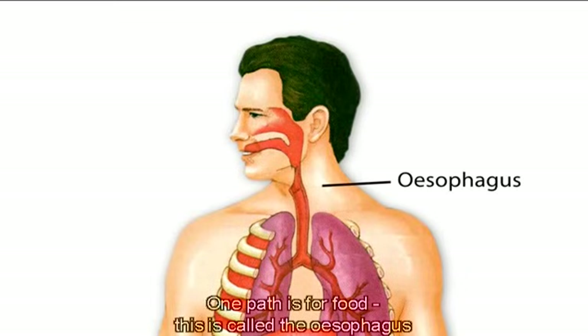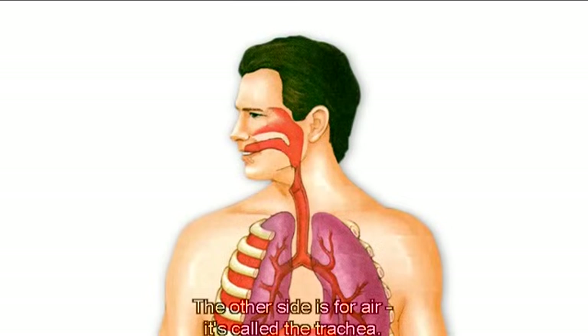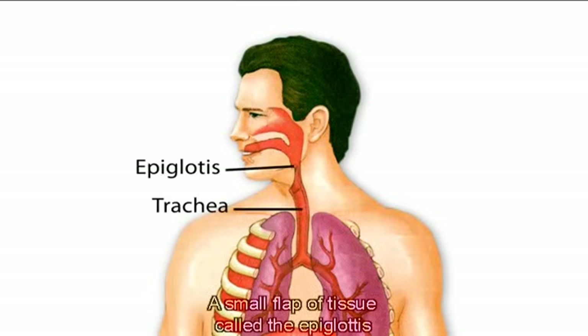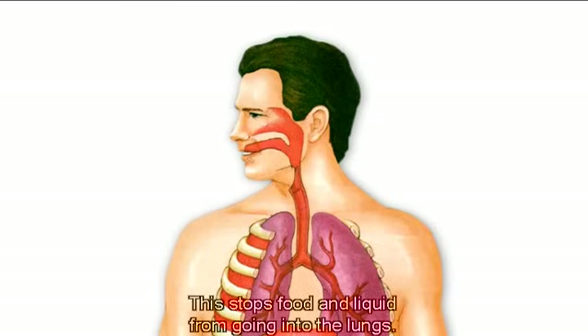One path is for food — this is called the esophagus, which leads on to the stomach. The other side is for air; it's called the trachea. A small flap of tissue called the epiglottis covers the air-only passage when we swallow. This stops food and liquid from going into the lungs.